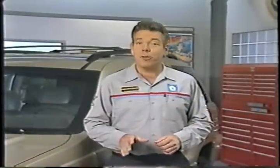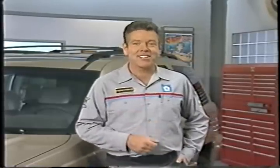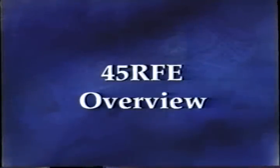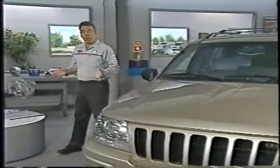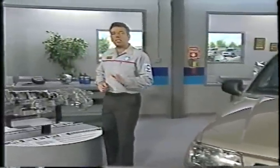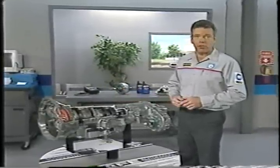The 45RFE transmission has some features that are very different from other rear-wheel drive automatic transmissions. So shift yourselves into learning gear and let's get started. Before we get into specifics about the 45RFE transmission, let's take a high-level look at some of the features that make this unit different from other Chrysler transmissions.